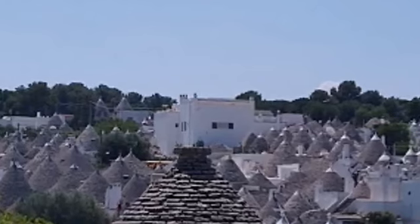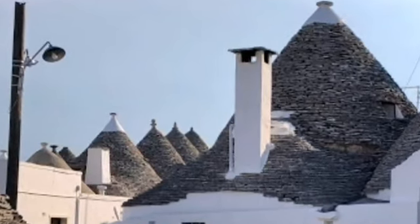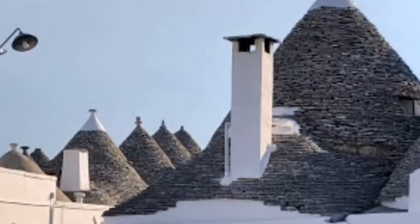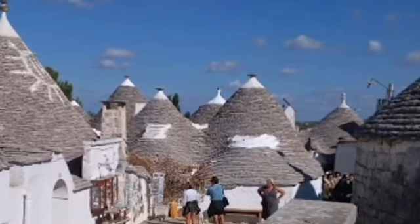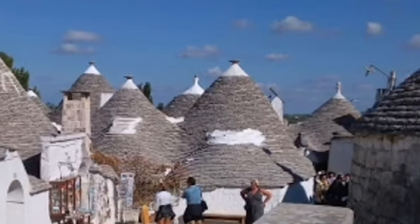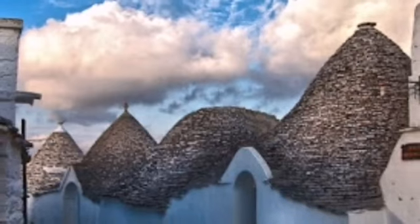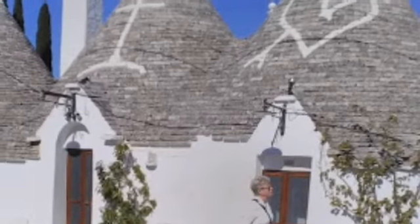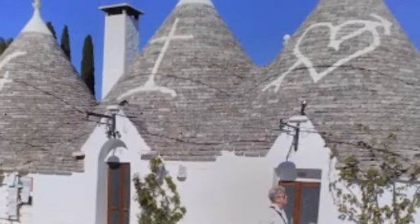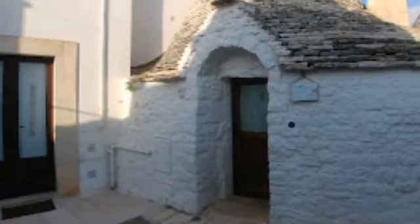Trullo Sovrano is a trullo house on a grand scale, furnished with period fittings. It forms an interesting contrast to the smaller houses, and living in a trullo was clearly a very comfortable proposition. It is usually a two-story building, and there are information boards with English translations.